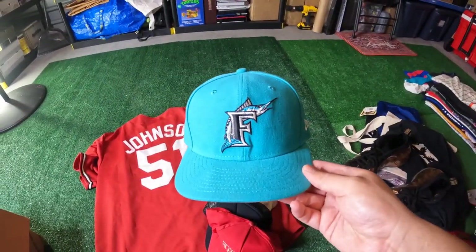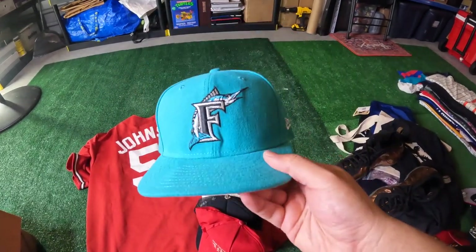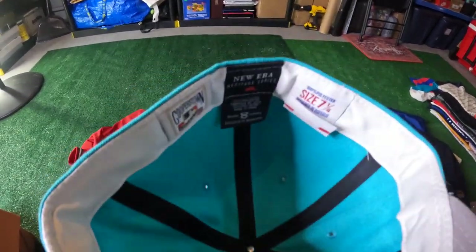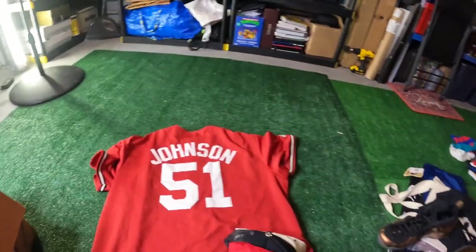Then we got this Vintage Florida Marlins fitted — no side patch, but the all-teal gang. Brim a little bit bent, but it's the OG New Era, which is awesome. You don't really see these anymore, but super OG, kind of the retro crown. That's pretty awesome.